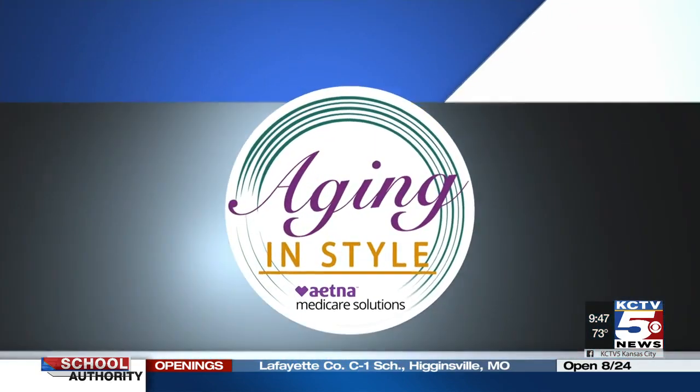You can check out a new place to live that meets all of your needs, and you can do it from the comfort of your own home. I talked with Natalie Chisholm from John Knox Village to get the details on their first ever virtual open house — this is Aging in Style.